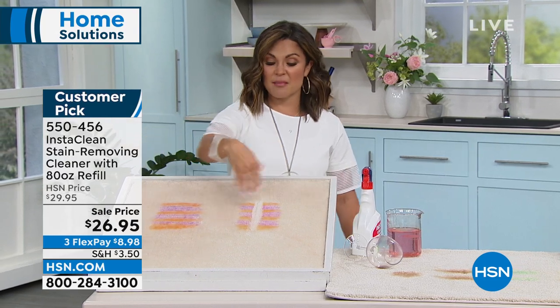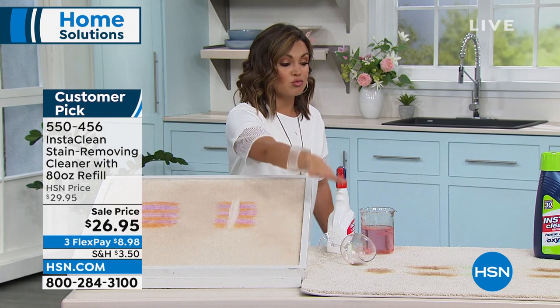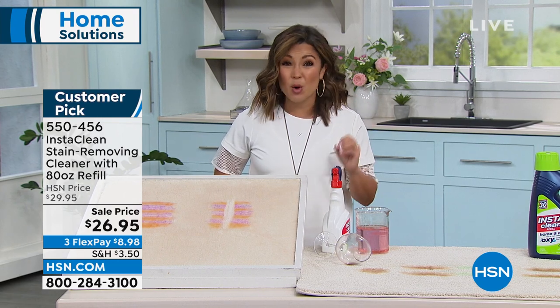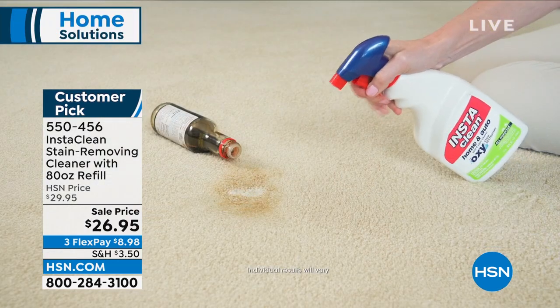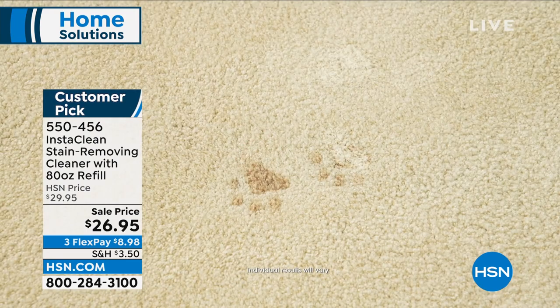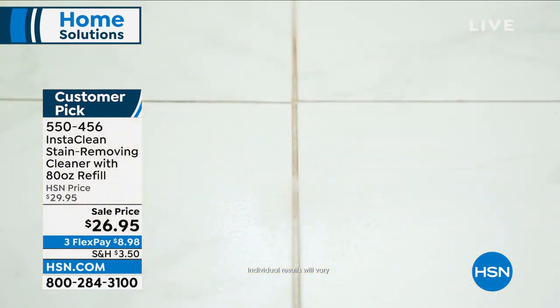I let it dry, sometimes I come back and vacuum it up and we're good to go. Think about things like marker, red wine, dirt stains, pet stains — it's a great deodorizer. Smoke stains, motor oil, even blood can easily be cleaned up with InstaClean. You can use it in the house on all surfaces, you can use it in your car. I've used it on the floor mats, on the seats, on the dash. It's incredible — that's why it's such a customer pick.